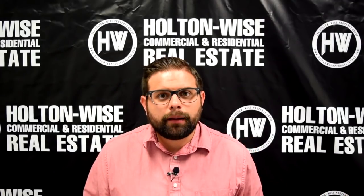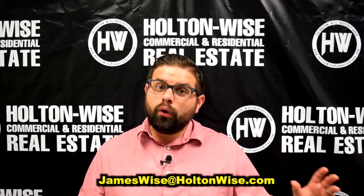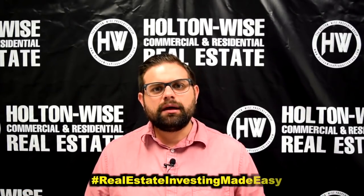If you would like to purchase this property, send me an email at jameswise@holtonwise.com or click the link below. I'm James Wise with Holton Wise and this is Real Estate Investing Made Easy.